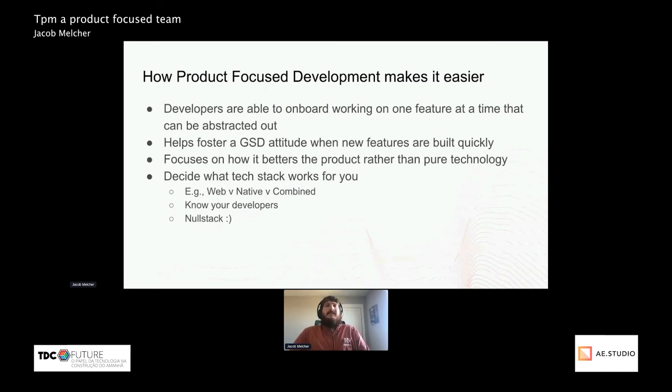It helps set the tone for how this project's going to work going forward and hopefully motivates them to want to work more. Another thing is to focus on how technology betters the product rather than pure technology. Most of my project's major engineering and technical decisions have had to have some type of user value associated with them. I've been at companies that spent a year changing to a new tech stack to see maybe a 1% gain in speed, which works for some really big companies but for fast, agile, smaller teams, that's just not worthwhile.